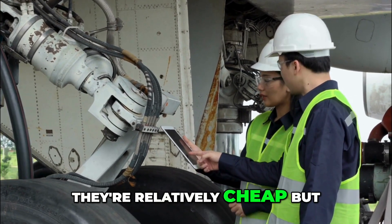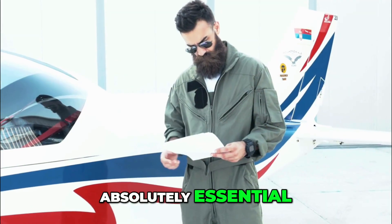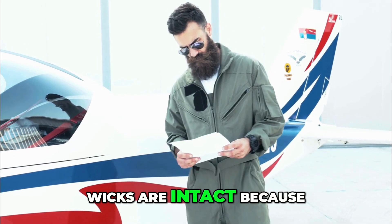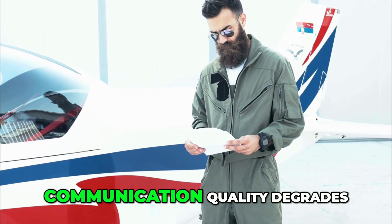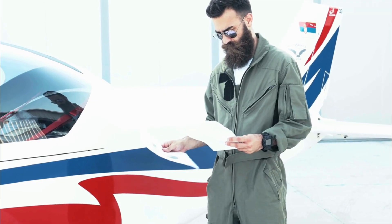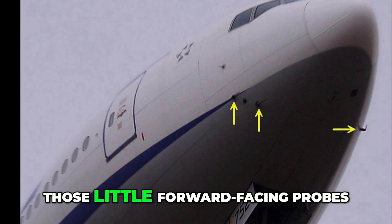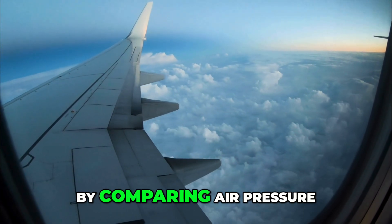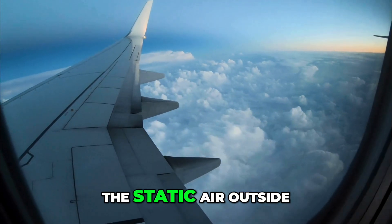Maintenance: static wicks are relatively cheap but absolutely essential. During pre-flight walk-arounds, pilots often check that wicks are intact, because without enough of them, communication quality degrades. They measure air speed by comparing air pressure in the tube with the static air outside. They look simple, but they're critical.